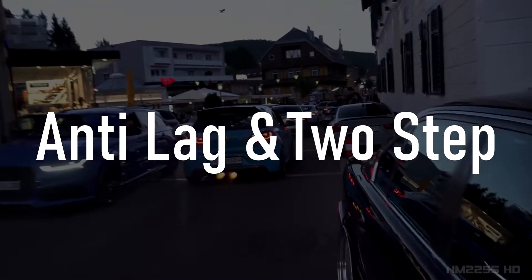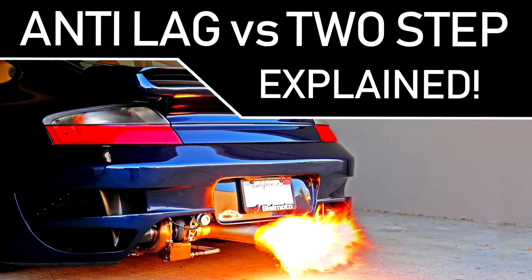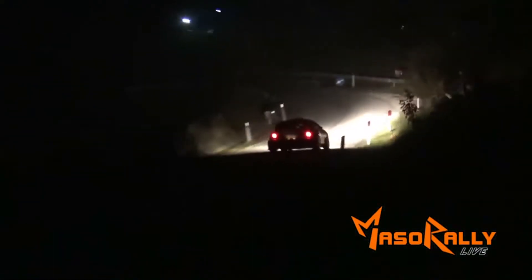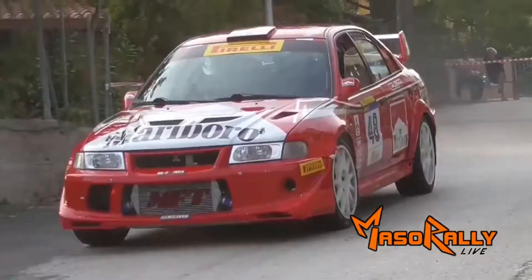Anti-Lag and 2-step: what are they and what are the differences? Starting with Anti-Lag systems, or ALS for short, Anti-Lag systems should only be used on turbocharged engines. The reason for this is in the system's purpose.